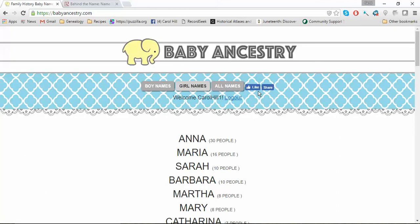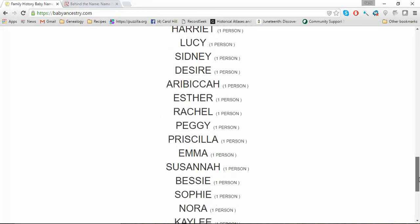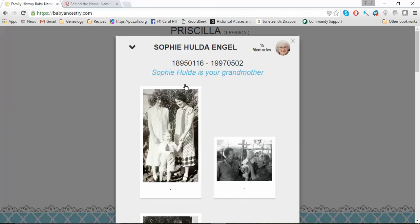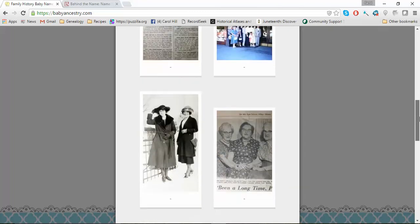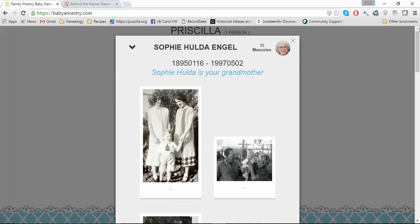I wanted to show you before I close this how it brings up pictures and stories too. So I came down to show my grandma Sophie. Most of these pictures I've put in, but if somebody else had put pictures in, that would show up too — as long as they're deceased, you're going to see pictures. So this is some memories and photos that I've uploaded on my grandmother, and there's also a little story I told about why I thought she was the best grandmother. I noticed my dad actually has 100 memories, but it only showed 25 — so if there are more than 25 memories, you'd have to go to the person page to view them.